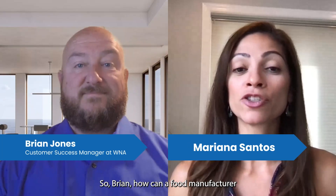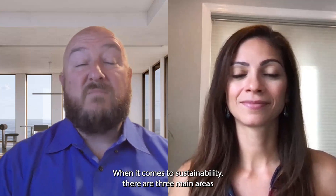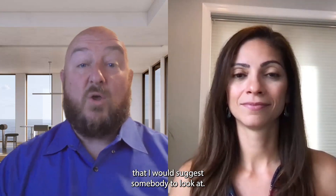Mariana: Brian, how can a food manufacturer determine the next steps to become more sustainable? Brian: When it comes to sustainability, there are three main areas that I would suggest somebody look at.